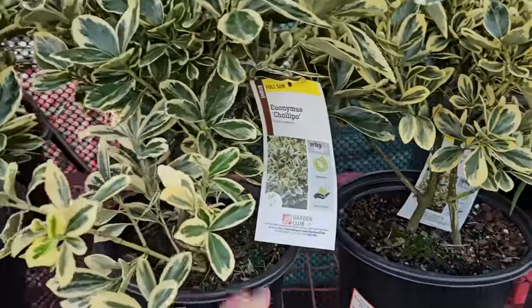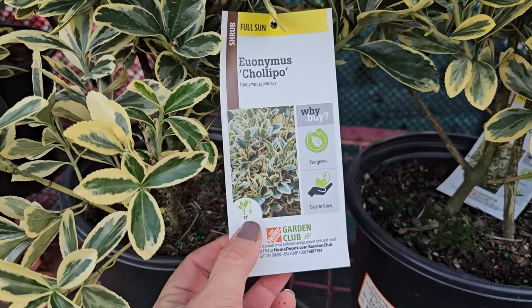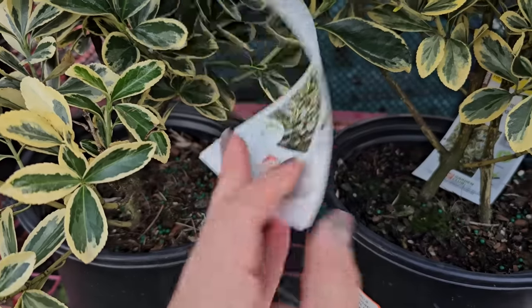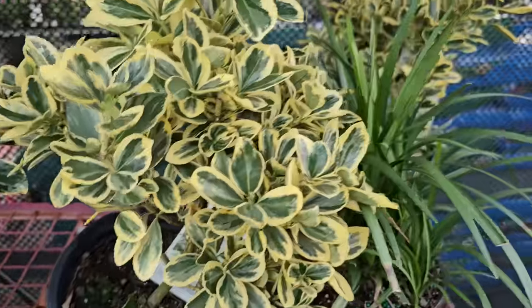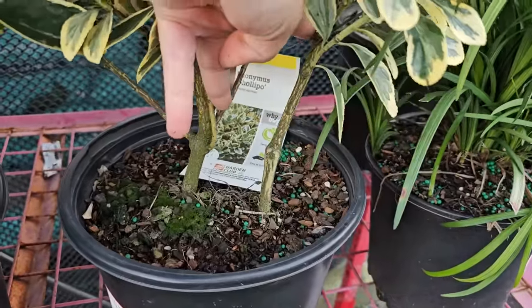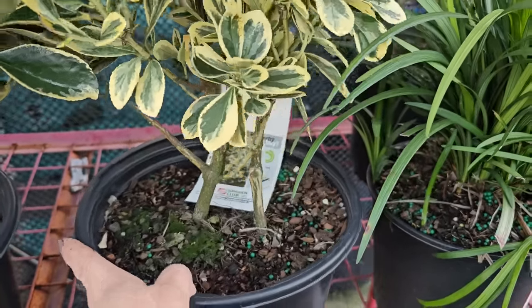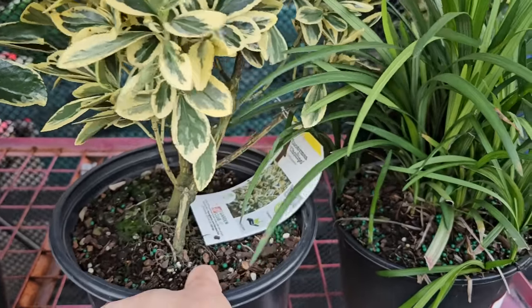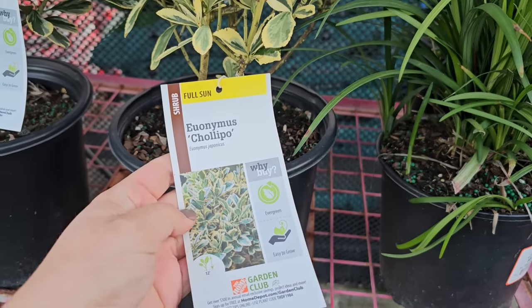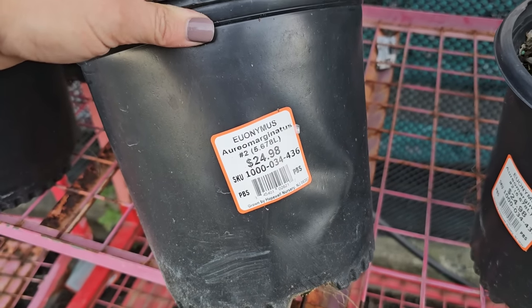Another variegated foliage evergreen is this euonymus — this one's called Chollipo. It gets to be 12 feet in height, so it gets pretty large, and it needs 6 foot spacing, hardy down to zero degrees Fahrenheit. You can even grow these as a topiary — they'd be really great for a topiary project. A lot of times nurseries will pop these up with multiples in a container, so always look at that because you could tease them apart and it almost becomes a two for one. They like full sun. This variety of euonymus is $24.98 and looks to be a number two container.